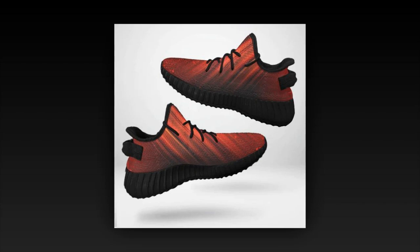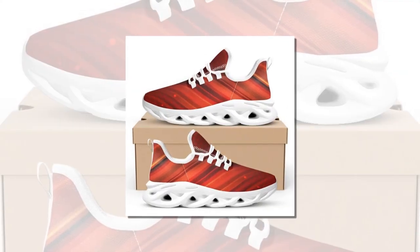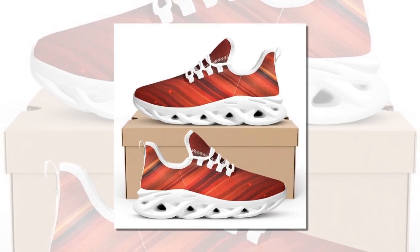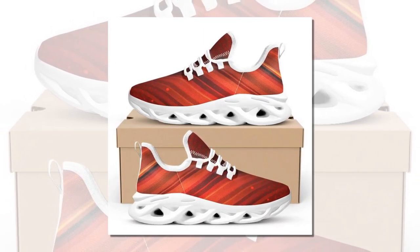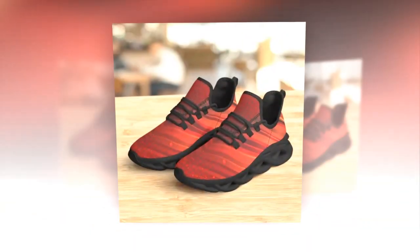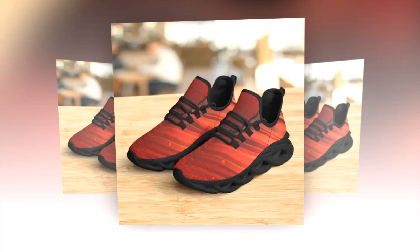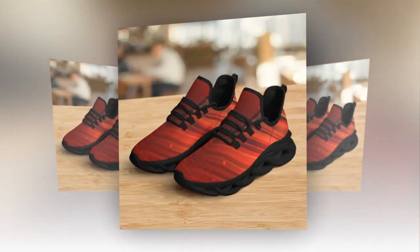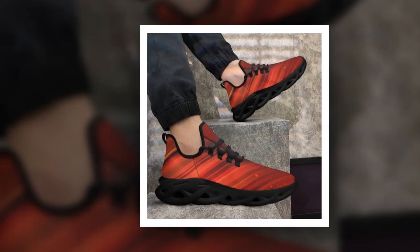Hey everyone, welcome back to our channel. Today we're diving into the world of Zasov's top-rated ladies' work shoes for standing all day. If you're on the hunt for the perfect combination of comfort and style, you'll love what we have in store for you. Finding the right work shoe can feel like an endless search, but with Zasov, you don't have to choose between style and comfort. Their collection is designed to keep you looking fabulous and feeling great, no matter how long you're on your feet.